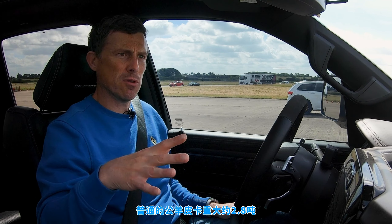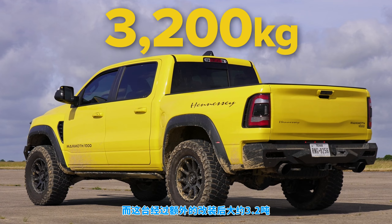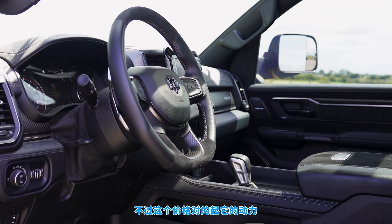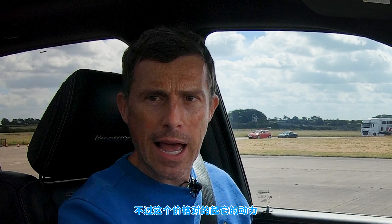The normal Dodge Ram starts from around 2.8 tons. This one with extra bits on it is around 3.2 tons. Then there's the price — you can get them in the UK imported and they cost £122,000, but you are getting quite a lot of metal and power for that cash.